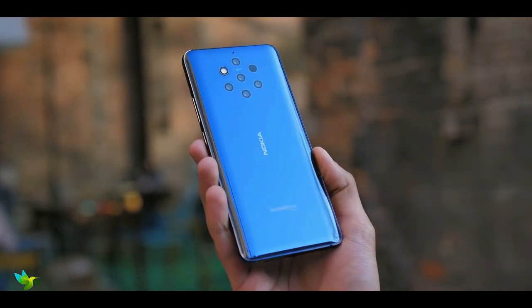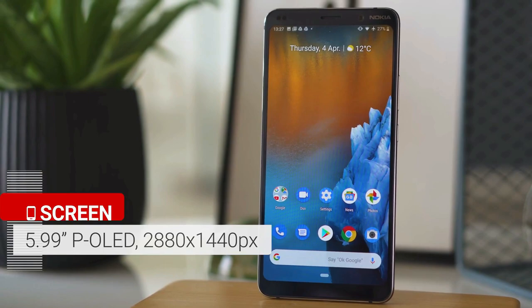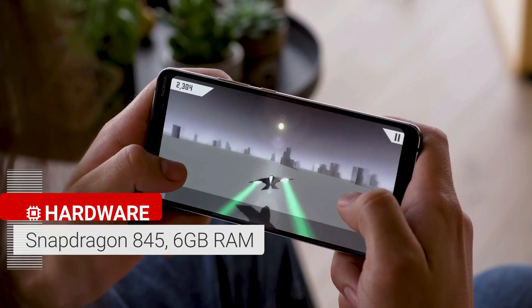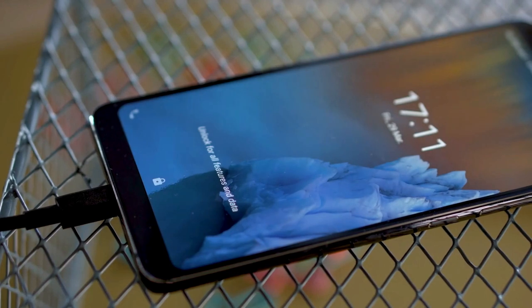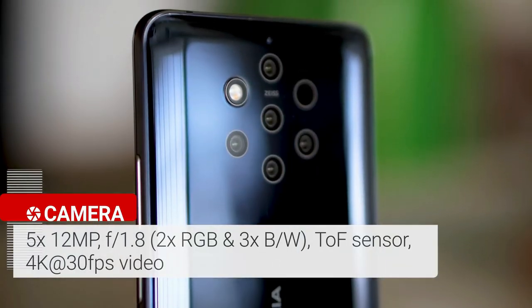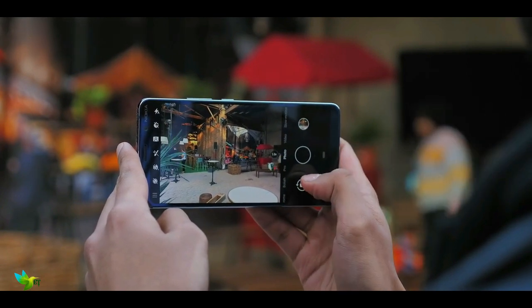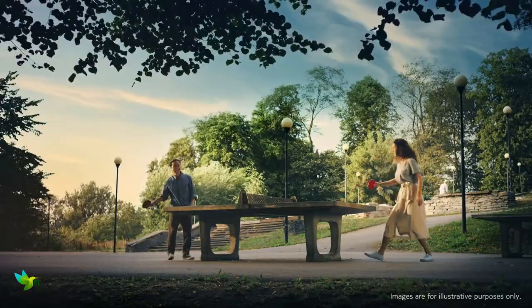The Nokia 9 PureView smartphone was launched in February 2019. The phone comes with a 5.99-inch touchscreen display and is powered by an octa-core Qualcomm Snapdragon 845 processor with 6 GB of RAM. It is powered by a 3320 mAh battery and supports wireless charging. The rear camera system packs a 12-megapixel primary camera, a second 12-megapixel camera with an f/1.82 aperture, a third 12-megapixel camera, and a fourth 12-megapixel camera.